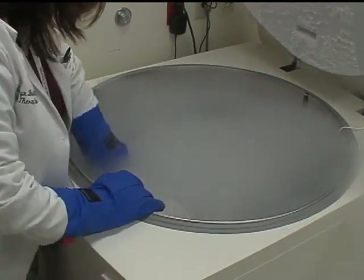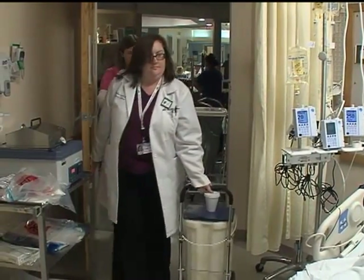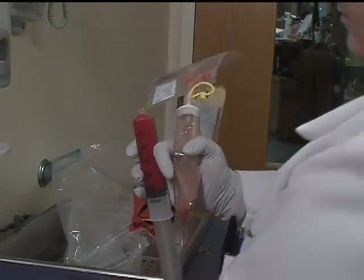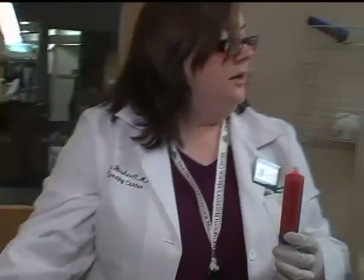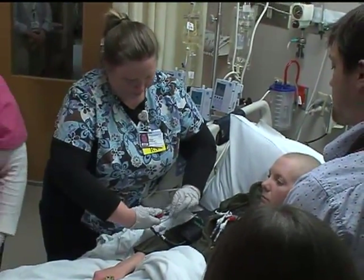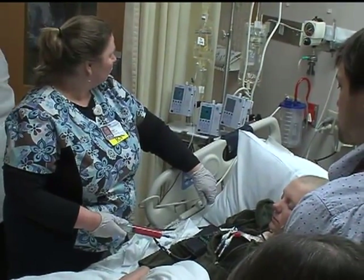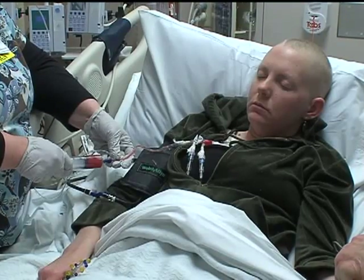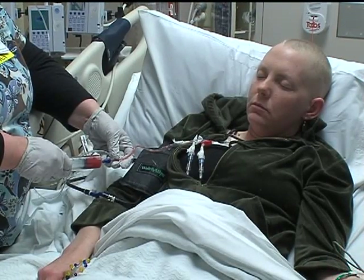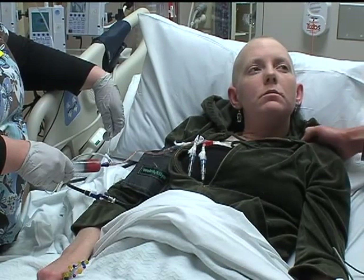On the day of the transplant, Amelia's blood stem cells are removed from the freezer and taken to her room, where they are thawed and prepared for infusion. The transplant procedure itself is actually rather anticlimactic — patients receive months of therapy waiting for this moment, but the actual transplant process is just like a blood transfusion. Whether bone marrow or peripheral blood, the cells are infused intravenously in a painless procedure, and the cells will go right into the body and gradually get back into the bone marrow.